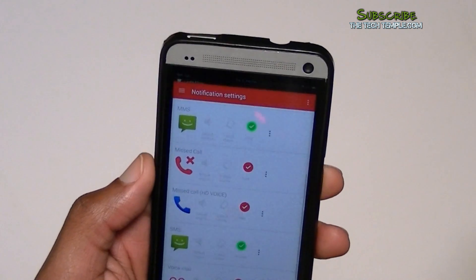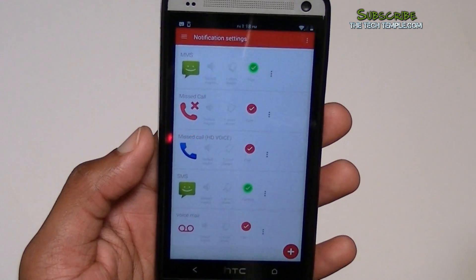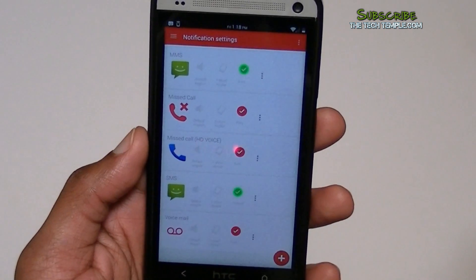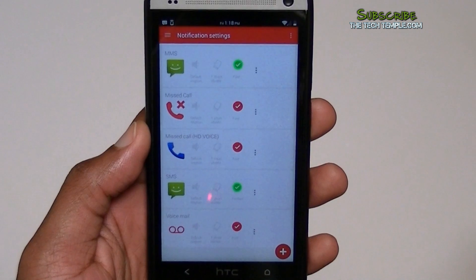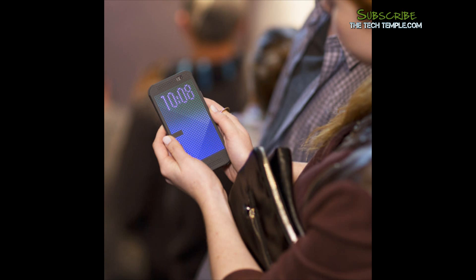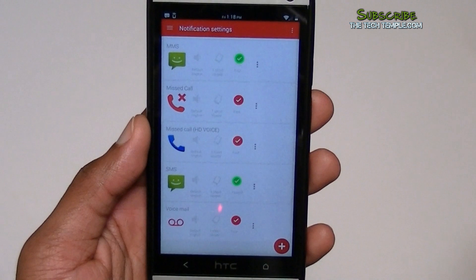LightFlow works for any app you want to use. I got the paid version, but there's a free version if you want to try it. Don't forget — if you get a paid app and don't like it and you've tried it for less than 15 minutes, you can just return it and get a refund. That's a great feature of Android. The app is called LightFlow. If you have any questions or comments, this is Wise Man White at the Tech Temple — leave them in the comments. I also have a contest coming up: for those with the HTC M8, I'll be giving away the dot case. Stay tuned!